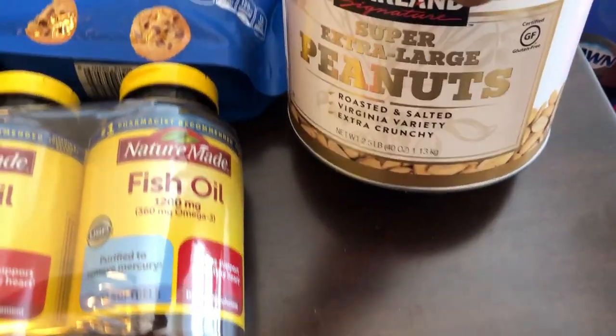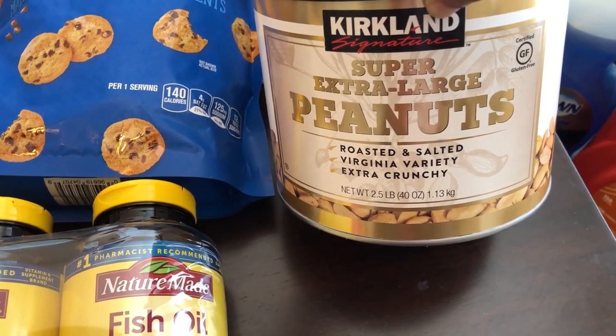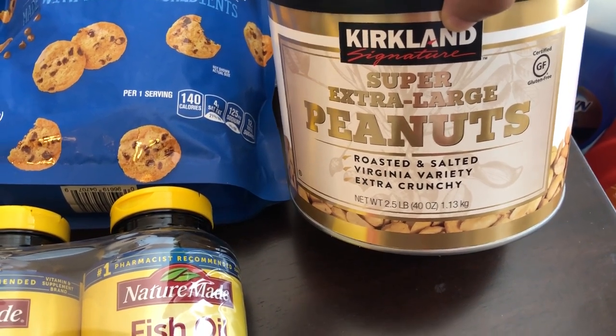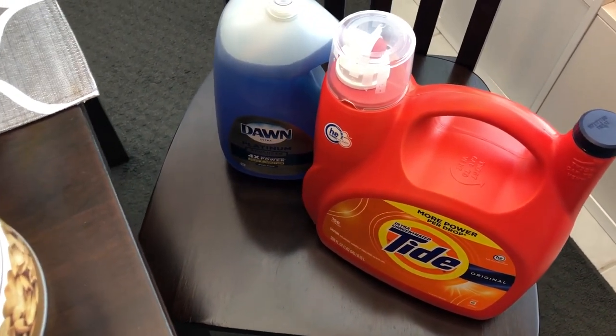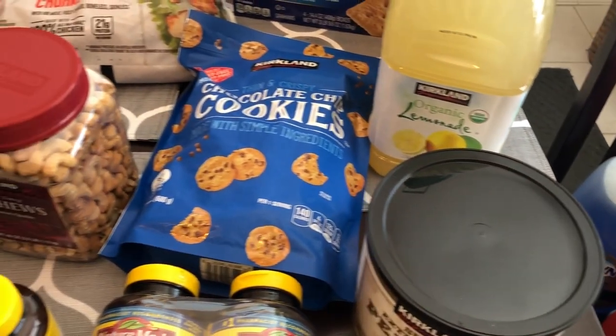We both really like these peanuts. I've never bought them from Kirkland before — I've had them other places — but these are the ones that are really big and extra crunchy, and we both like those. I also grabbed some Tide and some Dawn.